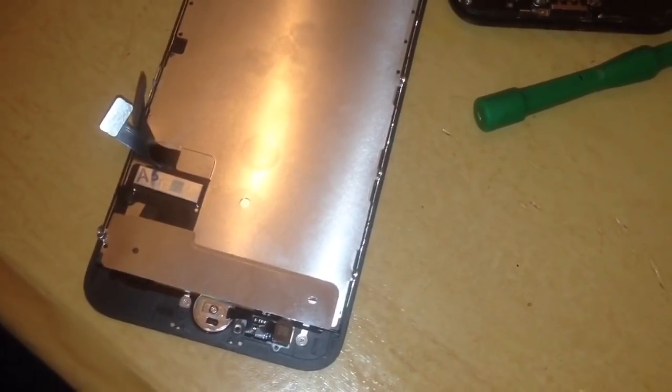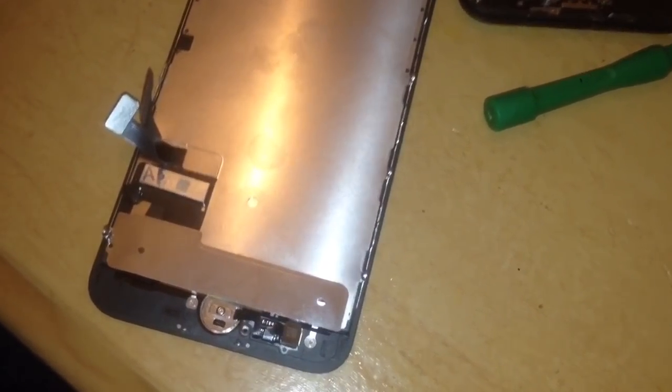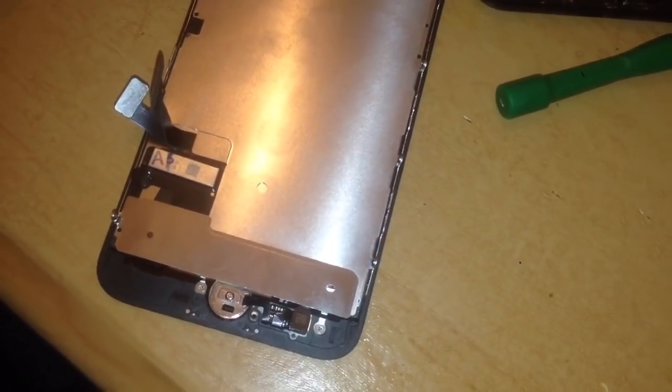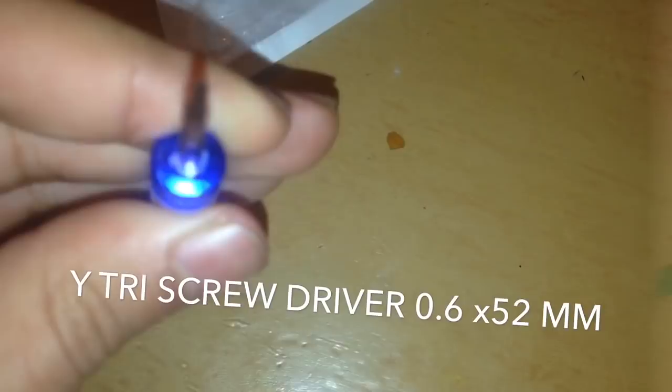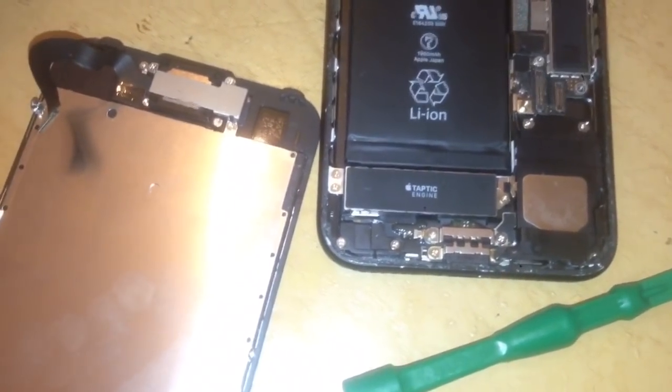Also one other thing — iPhone 7s all have new screws, which I didn't know. So you're looking for a 0.6 tri-screwdriver.